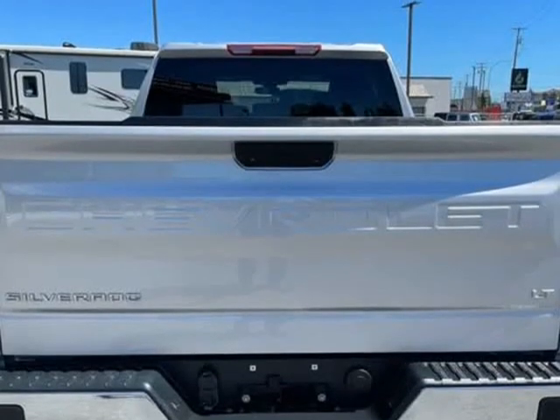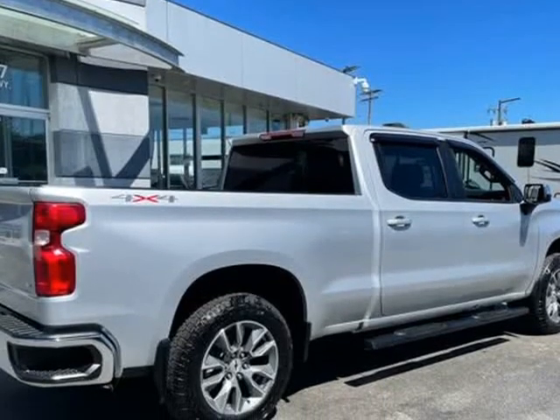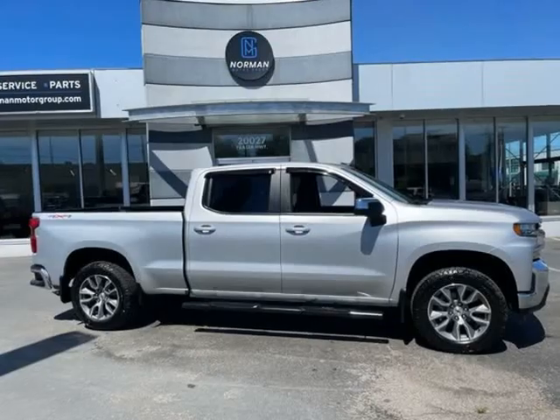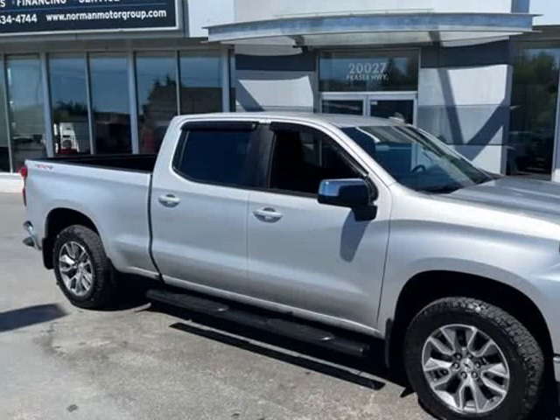This four-door, six-passenger truck provides exceptional value. Top features include cruise control, an outside temperature display, a front bench seat, and a split-folding rear seat.